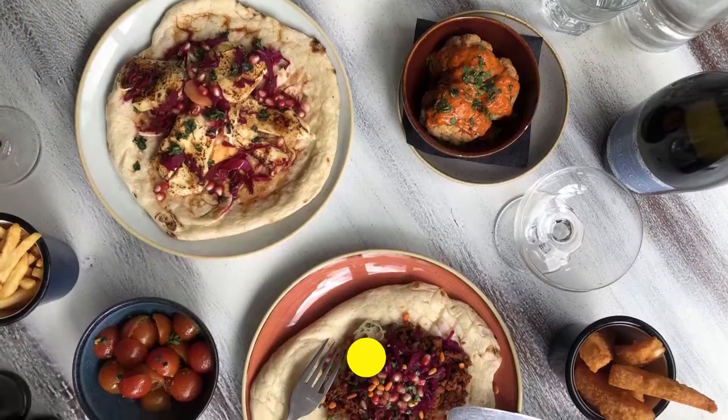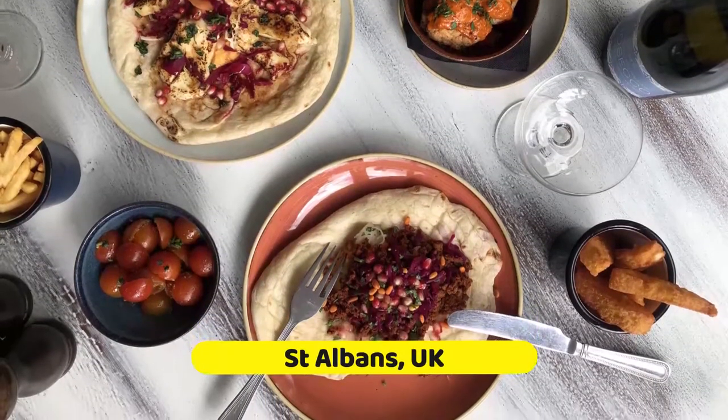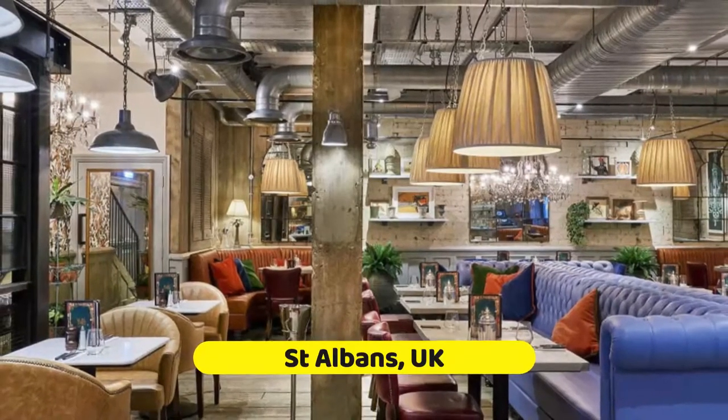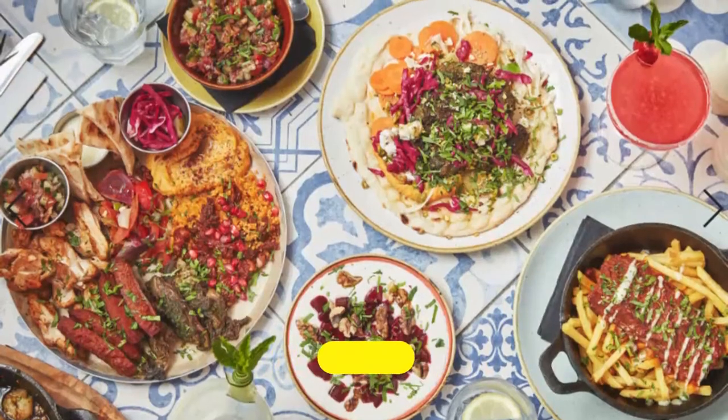The beautiful English cathedral city of St Albans has years of history steeped into its architecture and countryside. Take a day trip from London to check out the city's markets, shops, and parks, and explore the many restaurants in this new foodie haven.